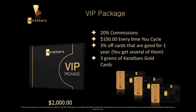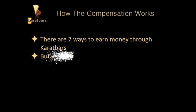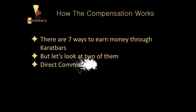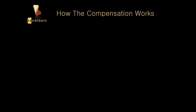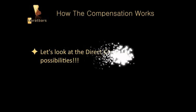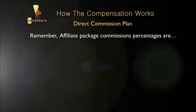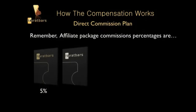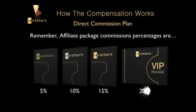There are seven ways to earn money through Karat Bars, but let's look at two of them. The first is direct commissions and the second is dual commissions. Direct commissions vary based on the affiliate package you've chosen: Bronze is five percent, Silver is ten percent, Gold is fifteen percent, and VIP is twenty percent.